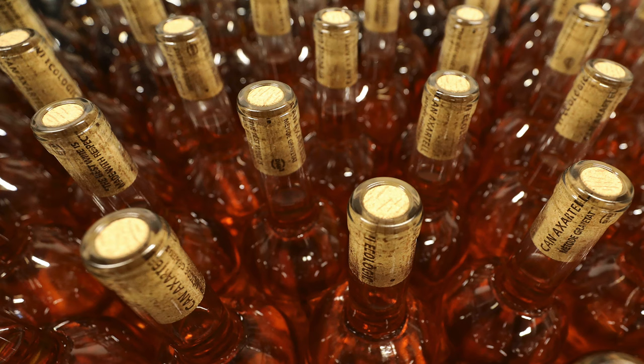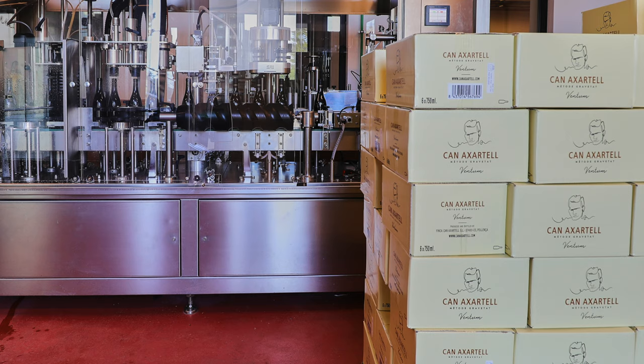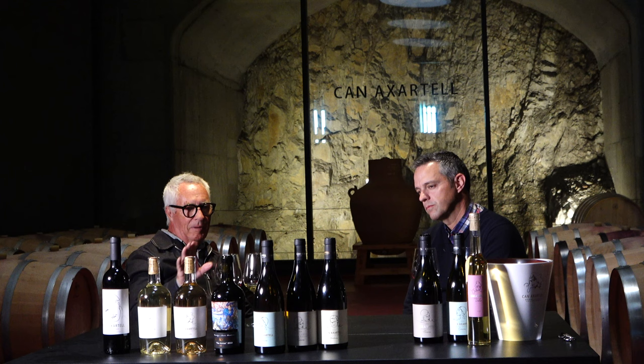Is the range also a range in terms of price? Yes — at end consumer price, we start around 10 to 15 euros for our entry wines, and then we go higher in price for our more refined, low-production, and special edition wines.